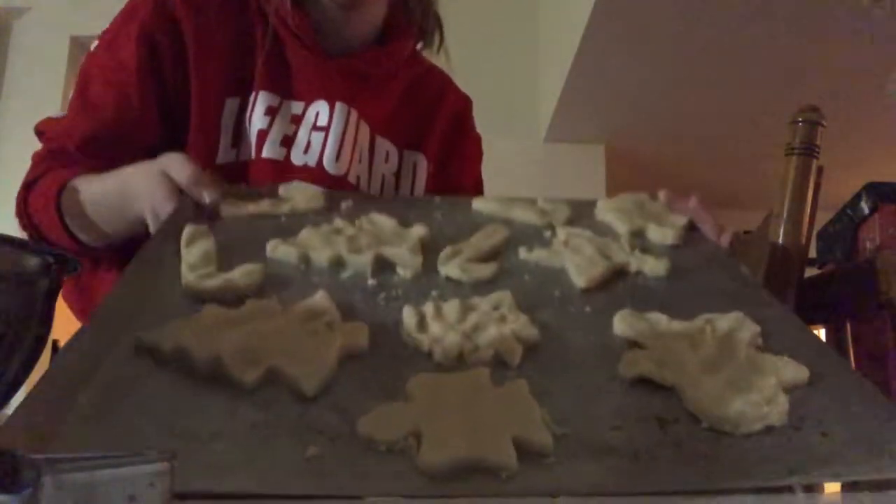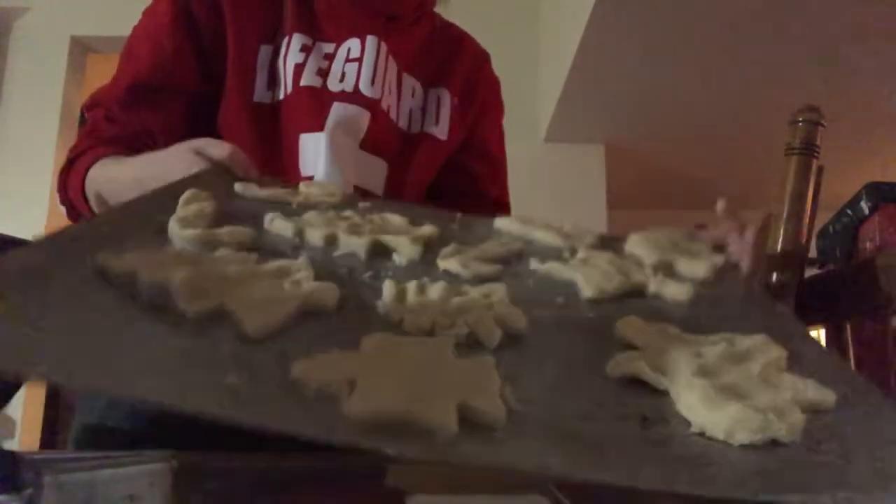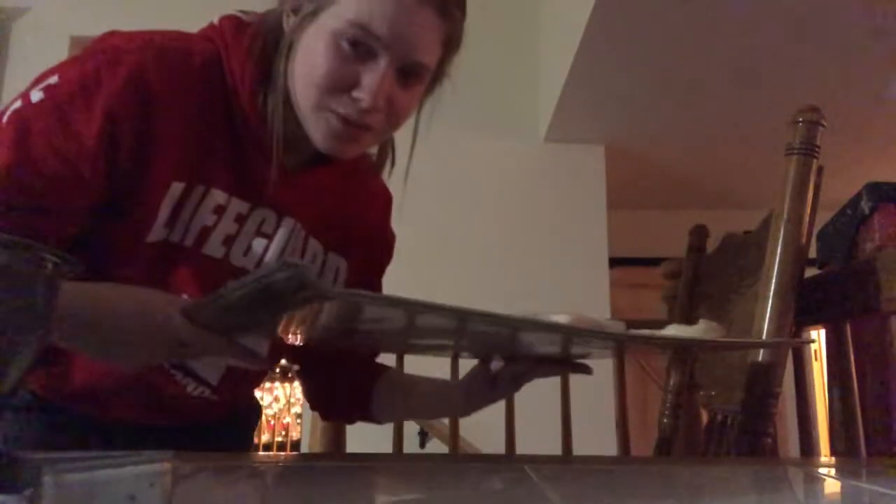This is my first sheet done — I'm just gonna go put this over by the oven. Speaking of the oven, we need to preheat it to approximately 350. I'm gonna go get another cookie sheet and make some more.